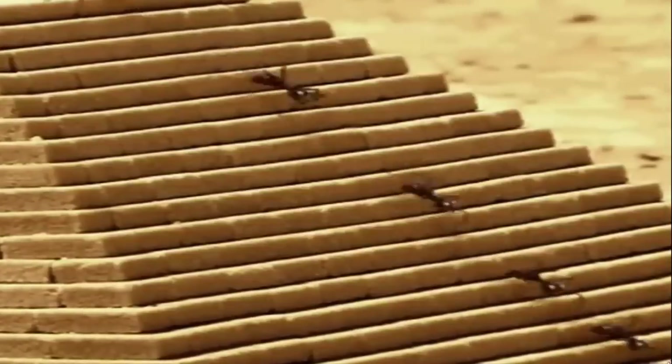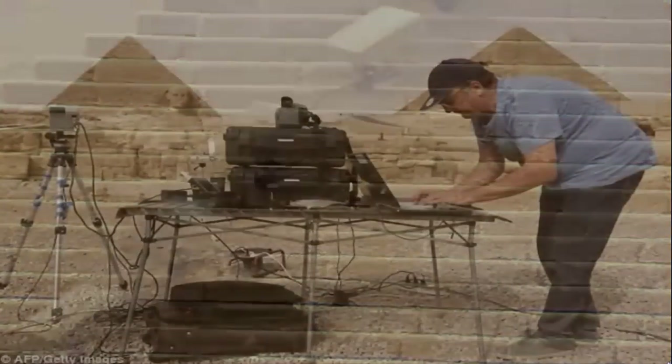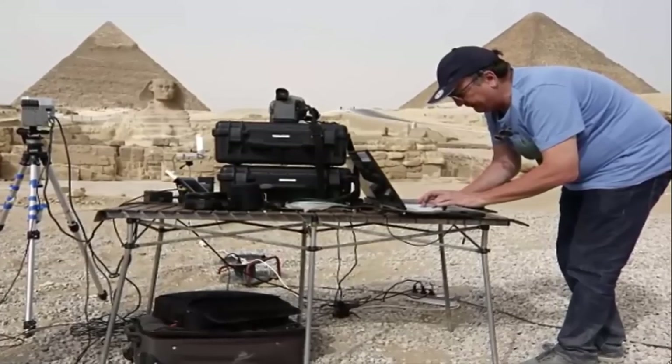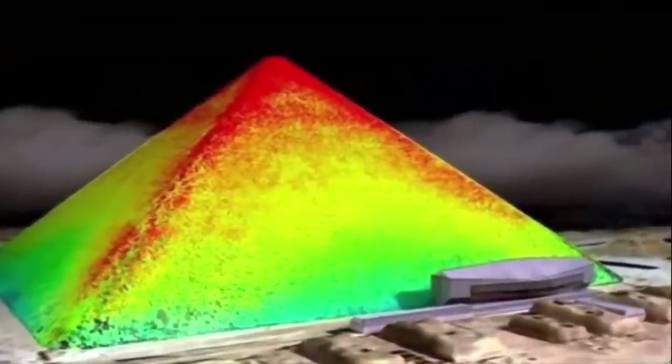At the beginning of this year, an international team of researchers began investigating the buildings from afar, gazing at them with unusual cameras. Using state-of-the-art infrared heat detection technology, they have discovered some surprising anomalies regarding the heat signatures visible on their faces.